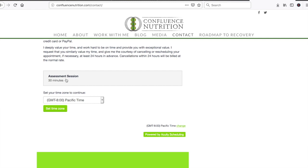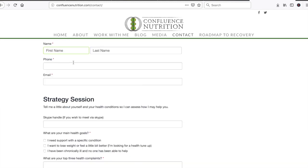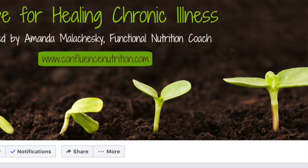Now you know which tests can help you learn more about the root causes of your particular digestive challenges and how to find a practitioner who can help you do this testing. I'd like to invite you to meet with me over the phone to help you determine if testing is right for you. You can schedule a free 30-minute assessment session with me by visiting my website at confluencenutrition.com/contact. I also have a private Facebook group called Hope for Healing Chronic Illness where you can ask questions of me and our community. If you liked this video, please like it below, subscribe, and share it with your fellow digestively challenged friends or family. Comment below with 'helpful' if this video helped you. See you next time.